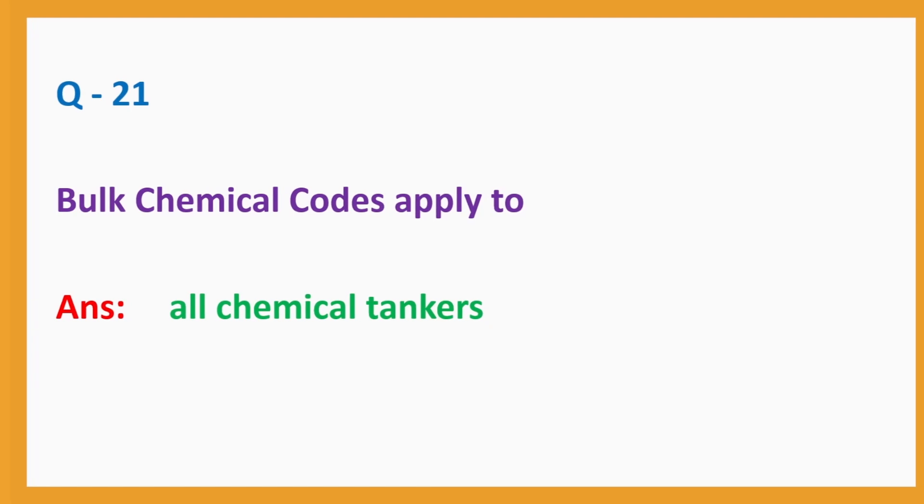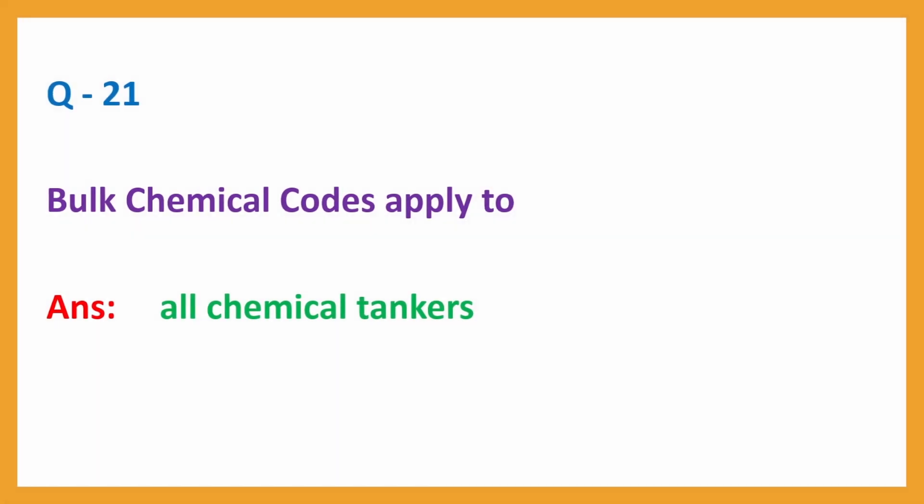Question No. 21. Bulk chemical codes apply to? Answer: All chemical tankers.